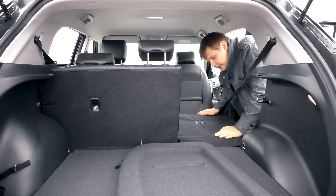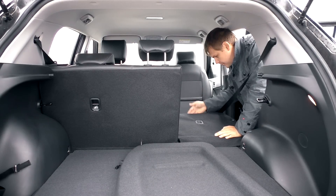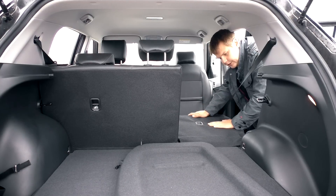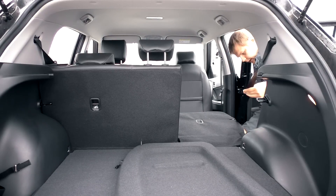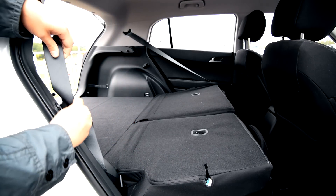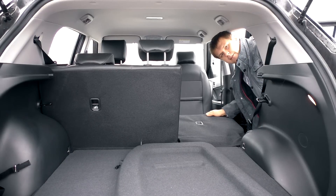Механизм складывания задних сидений очень радует. Подголовник утапливаемый — утопил, и можно складывать сиденье. Сиденье складывается почти вровень с полом, здесь лишь крохотная ступенечка. Приятная мелочь: чтобы ремень безопасности не болтался, его можно закрепить специальным образом. Всё — мелочи приятны.